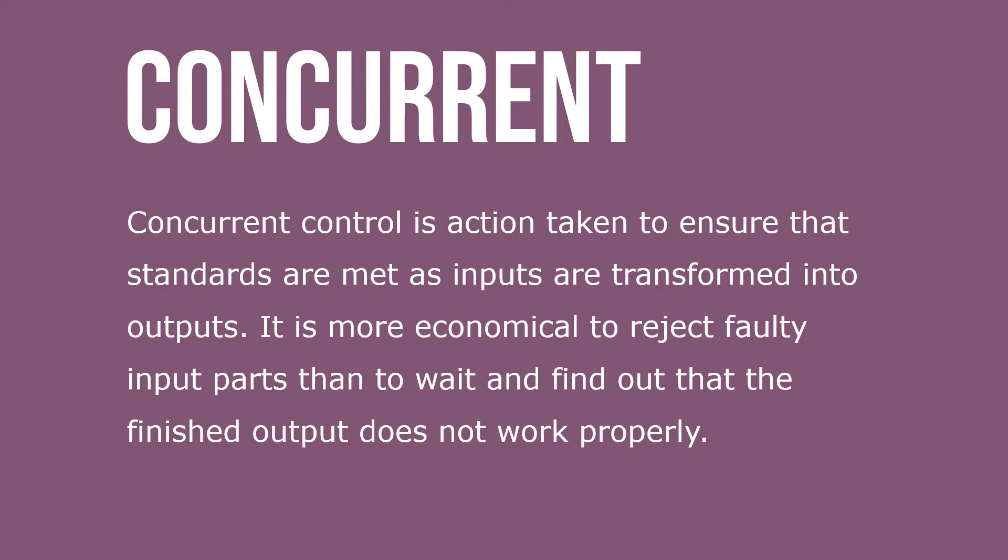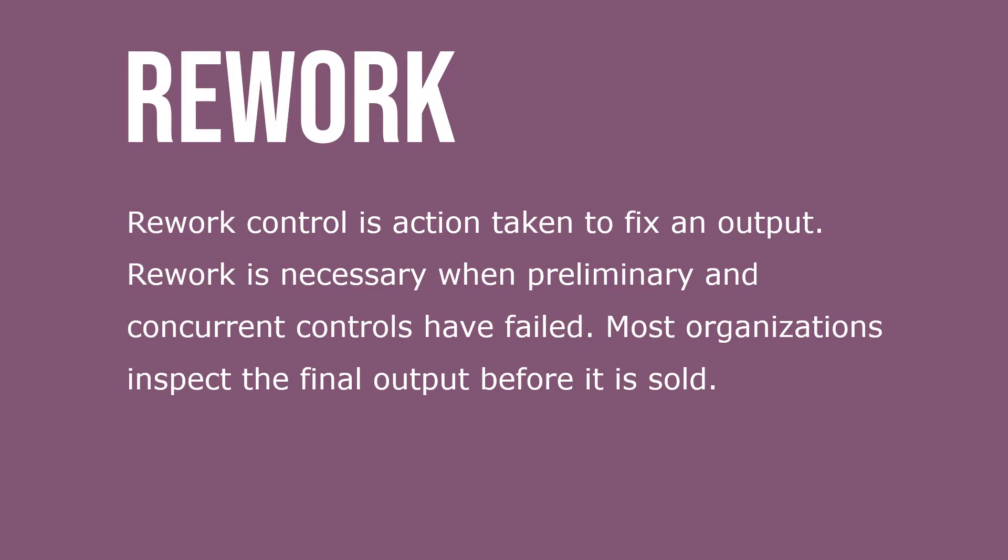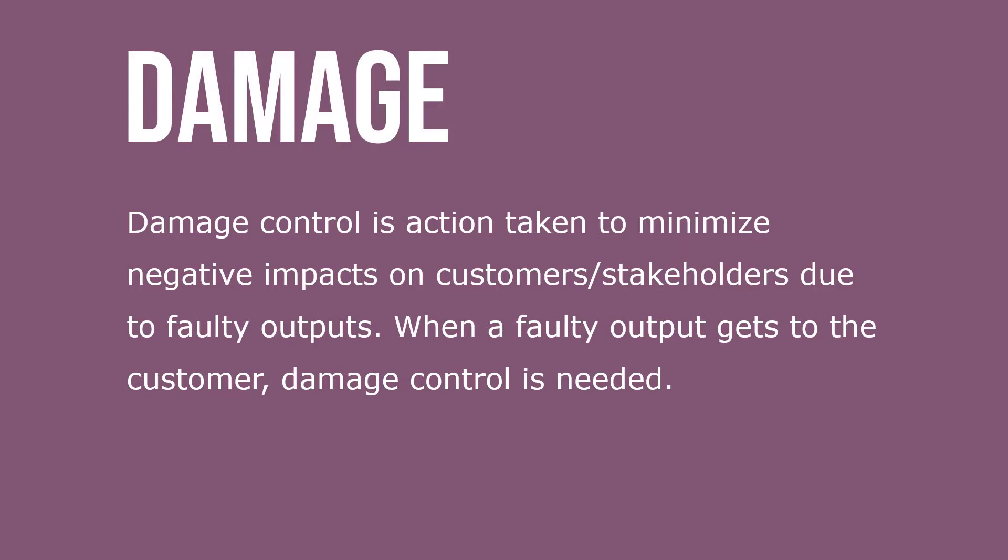It's more economical to reject faulty input parts than to wait to find out that the finished output doesn't work properly. Rework control is action taken to fix an output. Rework is necessary when preliminary and concurrent controls have failed. Most organizations inspect the final output before it's sold.